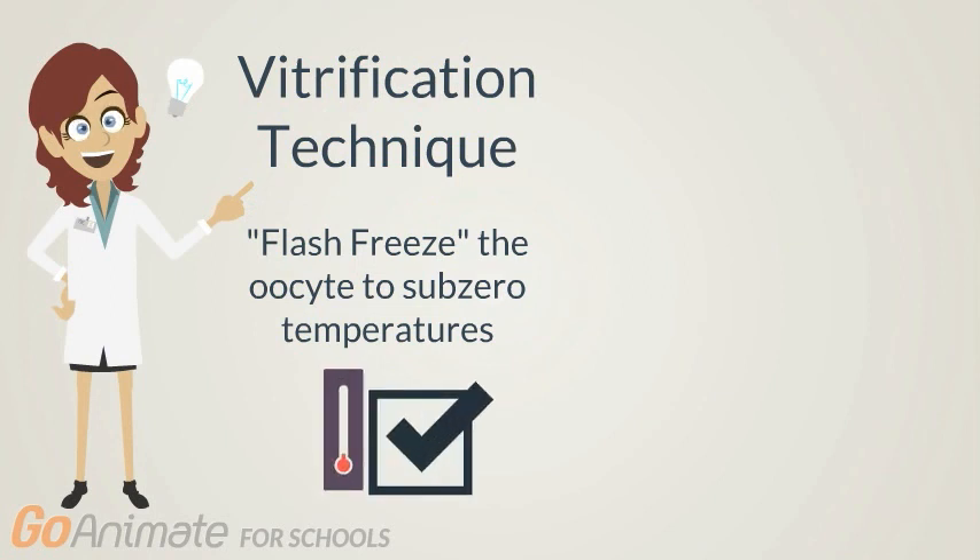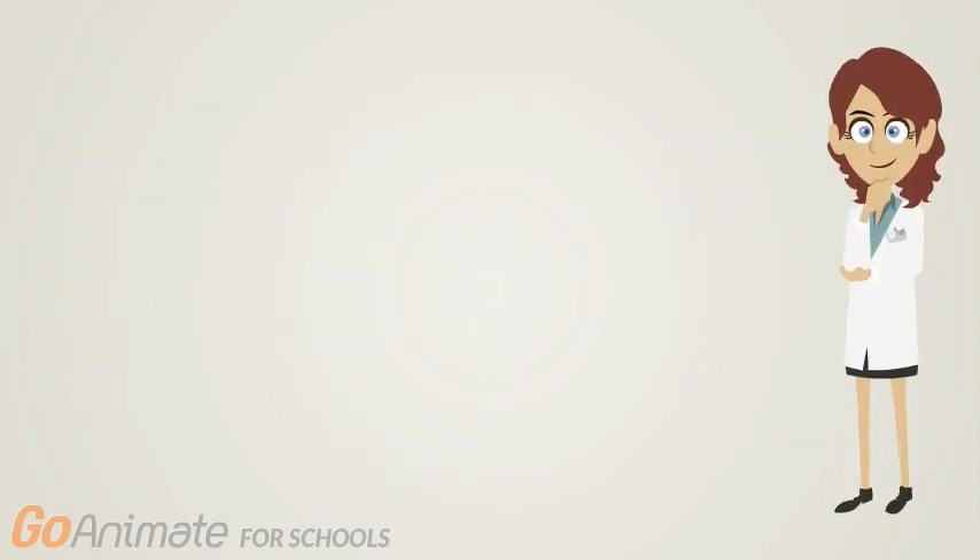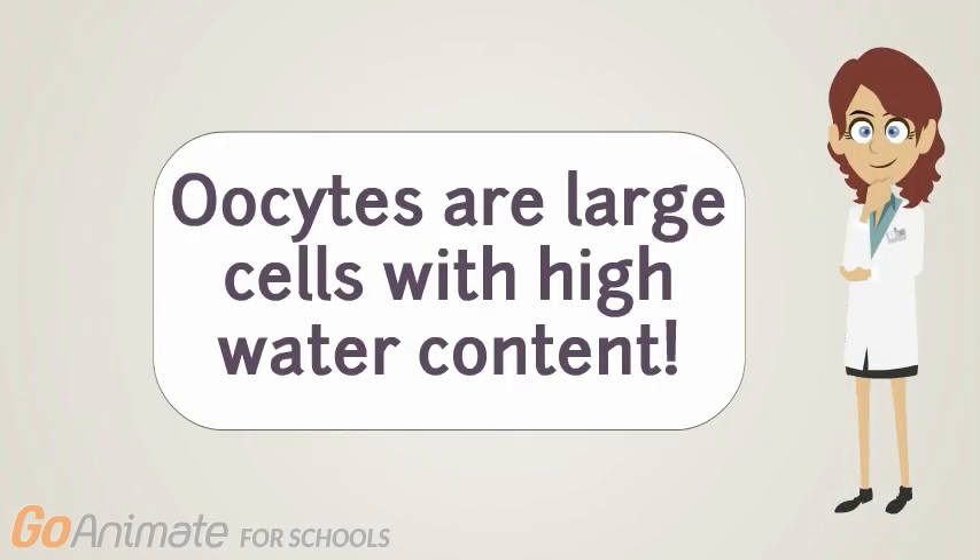Vitrification is a highly used technique which involves flash freezing the oocyte cells to subzero temperatures. It is done to get rid of the water inside the oocyte cells, which could potentially form ice crystals. Ice crystal formation could damage the cells. This technique is important because oocyte cells, unlike sperm cells, are large cells with a high water content.